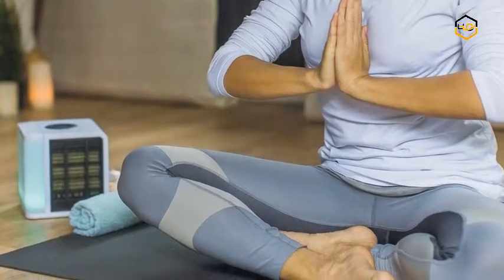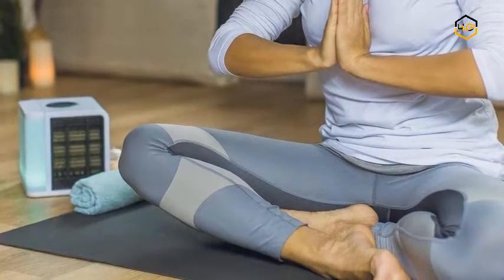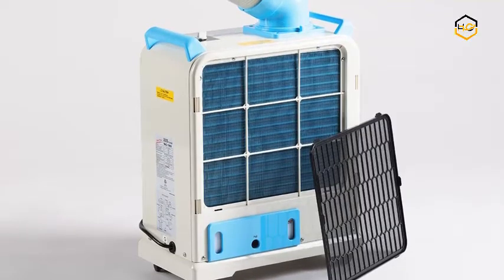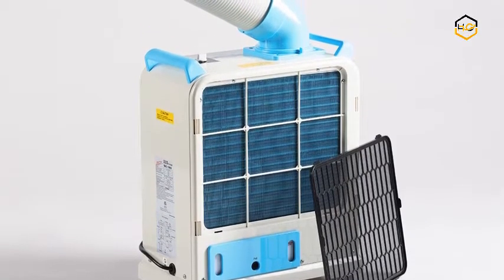Hey guys, in today's video we will be checking out some of the best AC for campings available in the market. We have combined them according to their quality, capacity, price, user satisfaction, and ease of use.